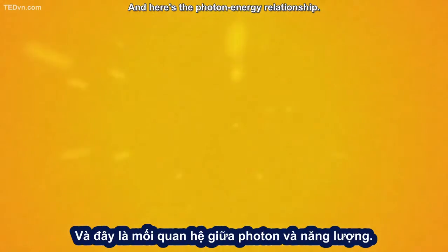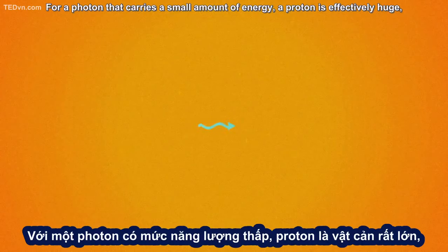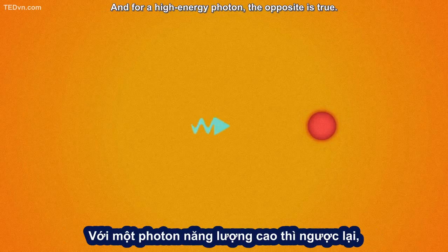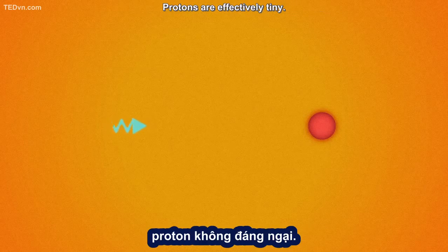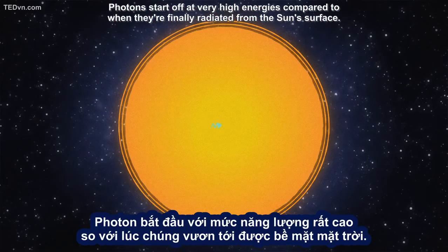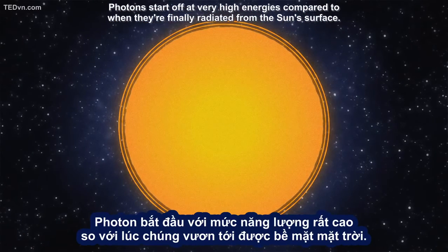Here's the photon-energy relationship. For a photon that carries a small amount of energy, a proton is effectively huge, and it's much more likely to cause the photon to ricochet. For a high-energy photon, the opposite is true — protons are effectively tiny. Photons start off at very high energies compared to when they're finally radiated from the Sun's surface.